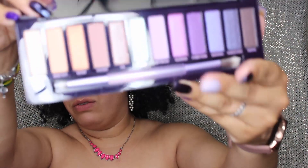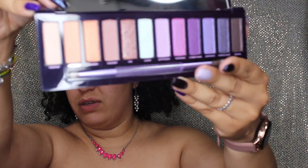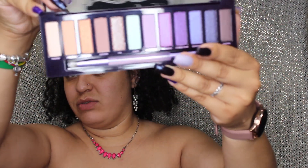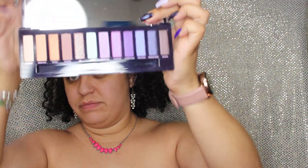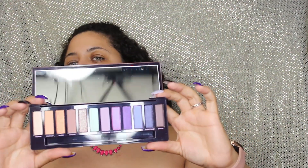The Naked Ultraviolet palette always comes with a mirror and all the shades go from lightest to darkest. We have some mattes and some shimmers — we love that. I'm going to do some swatches for you guys right now. Let me zoom in so you can look at those colors.